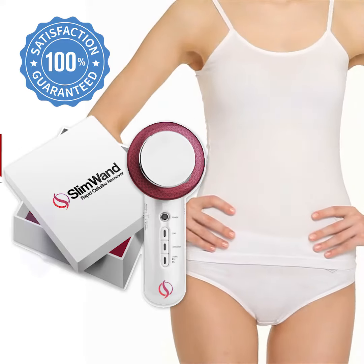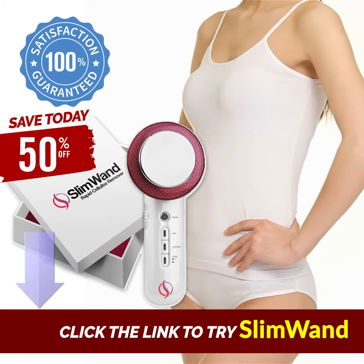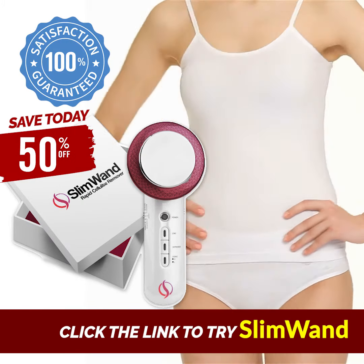Click the link to try Slim Wand and save 50% today.